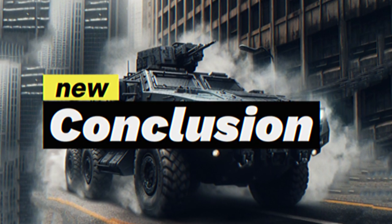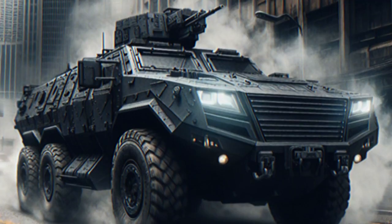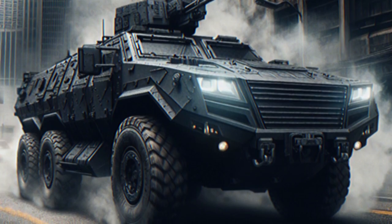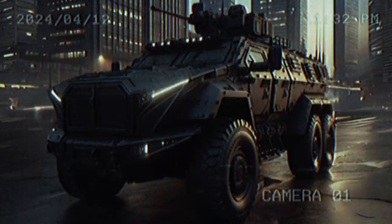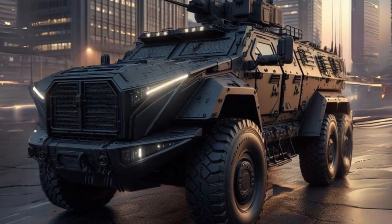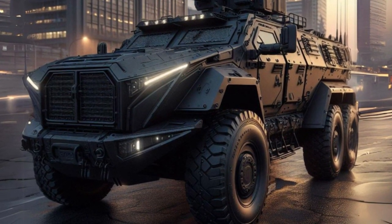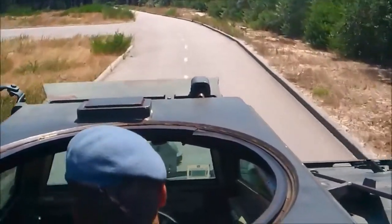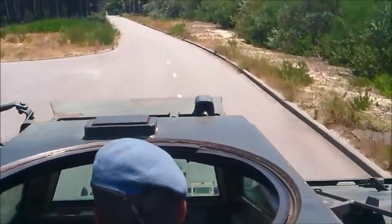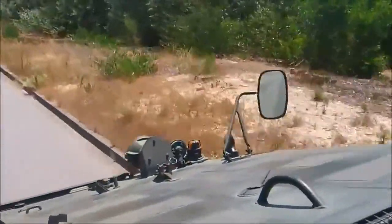Conclusion: Upgrading Condor APCs with new technologies and capabilities can provide many benefits, but also presents significant challenges. It is important to carefully consider Cost, Complexity, Integration, Testing, and User Acceptance before moving forward with any upgrade plans. However, if addressed successfully, these improvements could significantly improve the performance and effectiveness of the Condor APC on the battlefield.